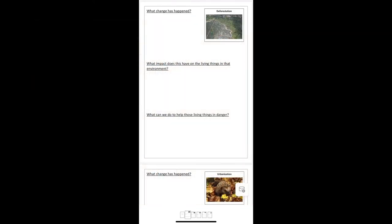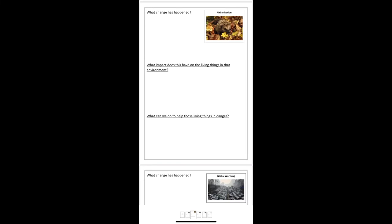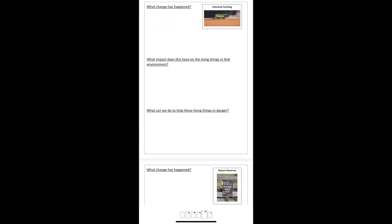Your task is to choose one of these areas and explain: what changes have happened, what impact does this have on living things in that environment, and what can we do to help those living things that are in danger? You can watch the video again and pause it to add detail to the different parts of your task.